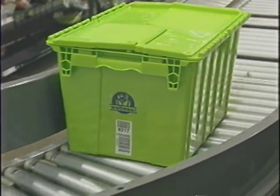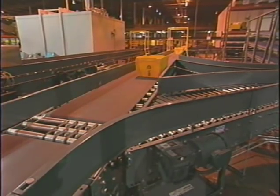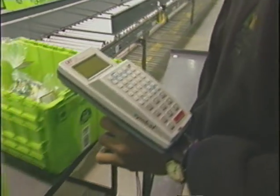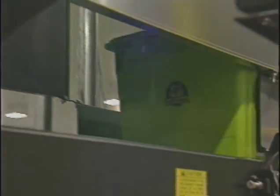Unique barcode license plates on each container are used to move and track all movement flowing through the system. A series of scanners — some fixed position, some handheld mobile units — read each tote's barcode as it passes through the system.